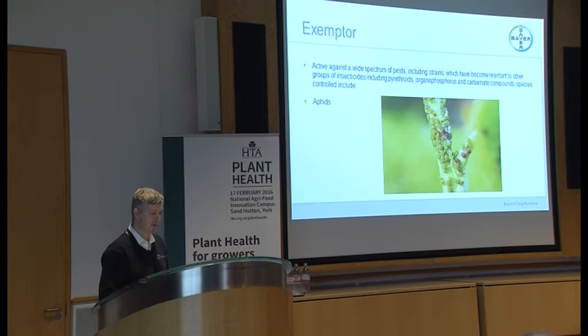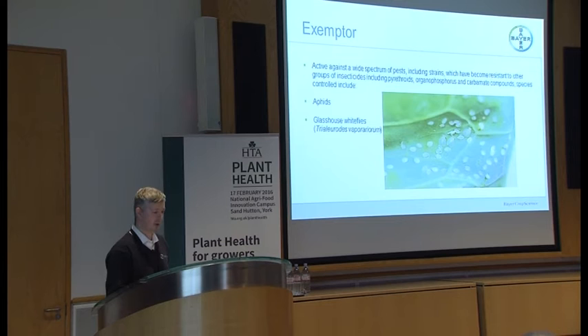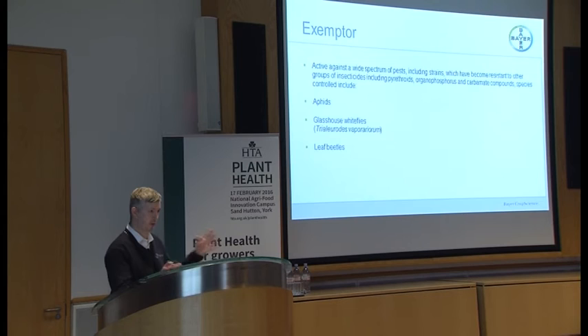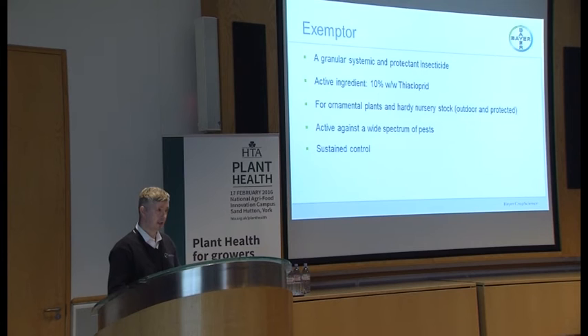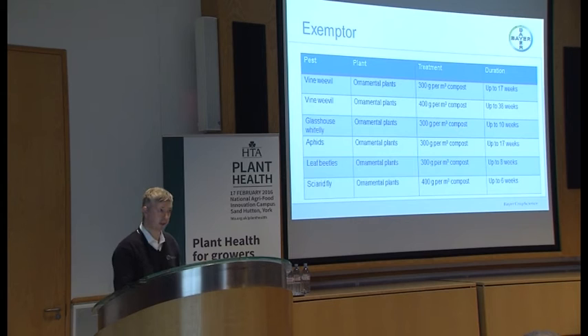The pests that Exemptor will control include aphids, glasshouse whiteflies, leaf beetles, vine weevil, and sciarid fly. You can achieve sustained control with Exemptor — up to 38 weeks' control for the vine weevil, effectively the whole growing season. There are two rates it's applied at: 300 grams and 400 grams per cubic metre. If you apply it at the right time, you will get effectively season-long, growing season-long control.